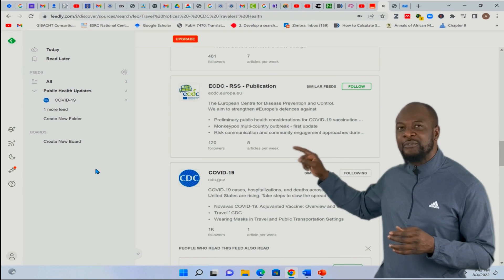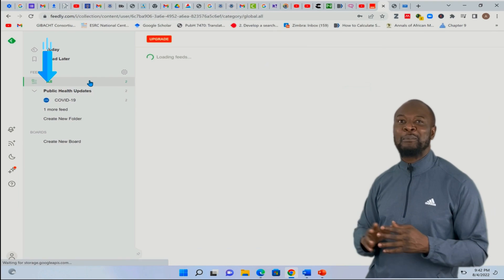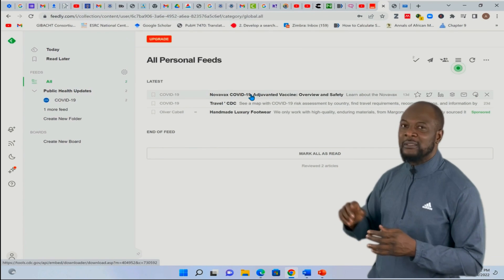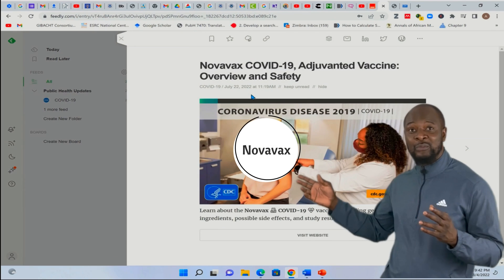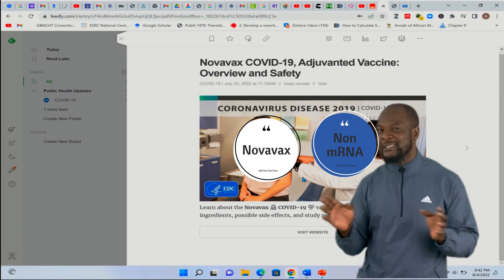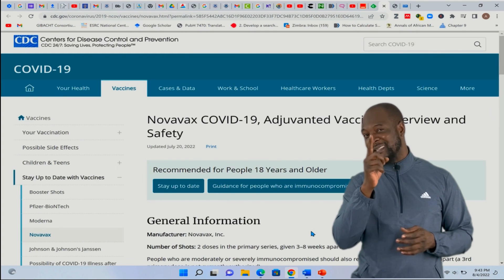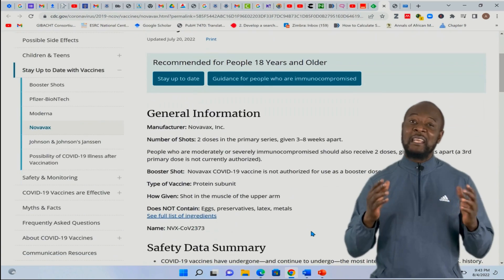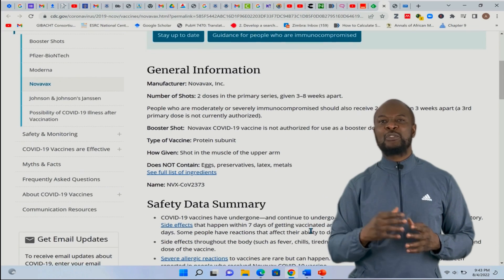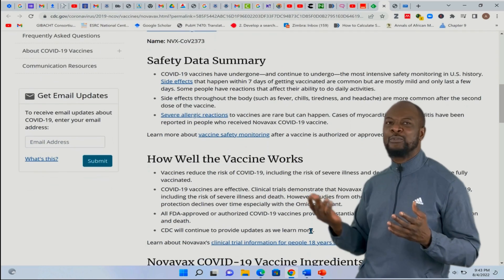Notice that immediately after following this feed, I have two updates that were automatically populated. Let me click on the first one — wow, you can see this is Novavax COVID-19 adjuvanted vaccine information, the latest stuff. Now, if you have been afraid of mRNA vaccines, there's Novavax — please go and get vaccinated. So the next time there are any updates to any of these sites, I'll get automatic and direct information to my RSS reader. This is how simple it is.